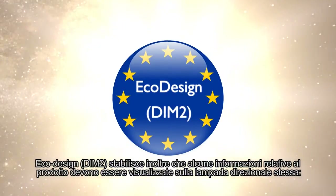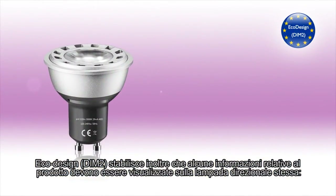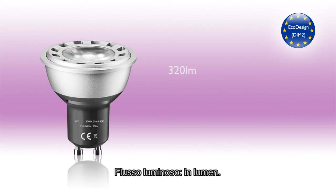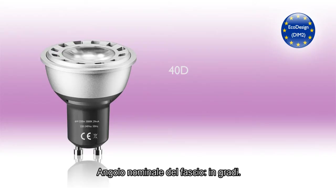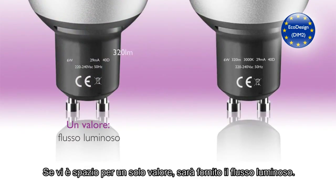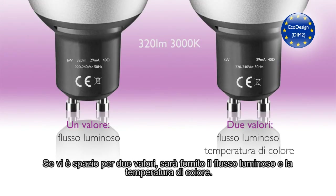EcoDesign DIMM2 also stipulates that certain product information must be displayed on the directional lamp itself: luminous flux in lumen, color temperature in Kelvin, and nominal beam angle in degrees. If there is room for only one value, luminous flux will be provided. If there is room for two values, luminous flux and color temperature will be provided.